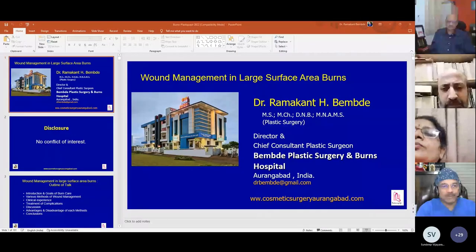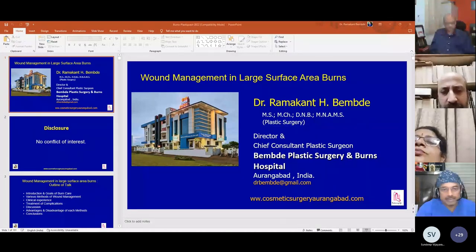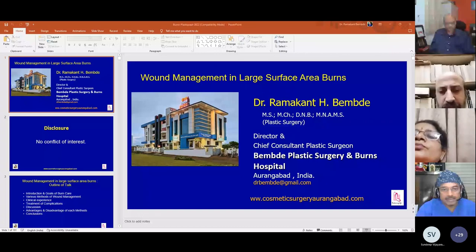The outline of this talk covers introduction and goals of burn care, various methods of wound management, clinical experience, statement of complications, and discussion of advantages and disadvantages of each method of wound management.